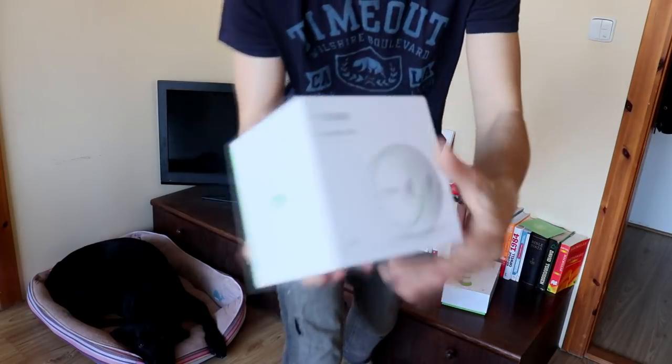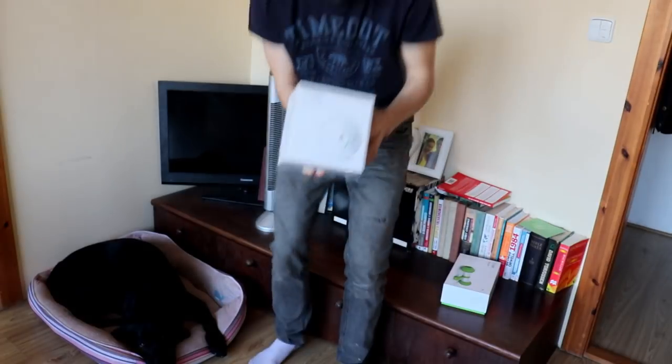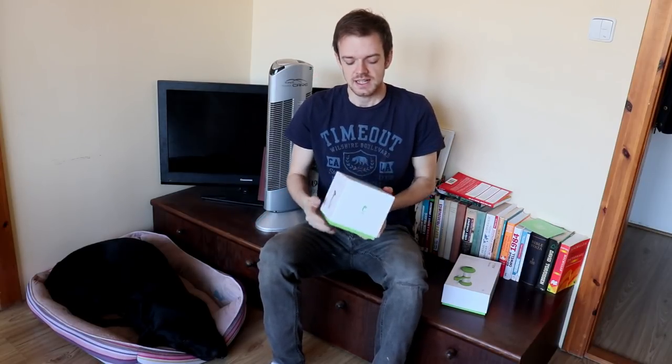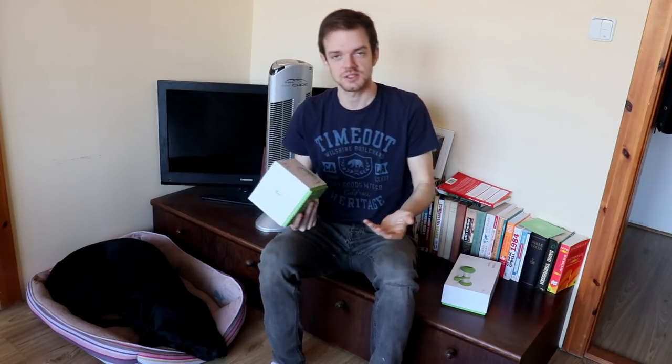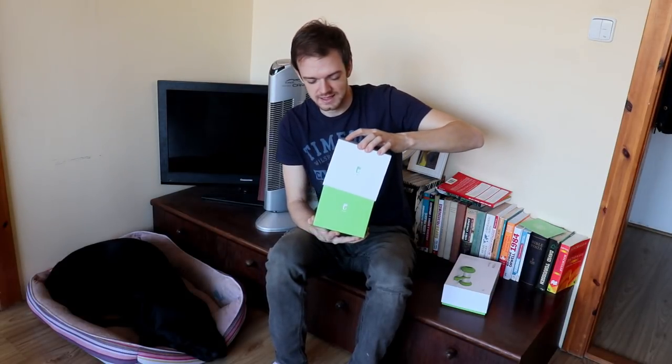The first product we will review is the PetGeek Foodie Orb. It comes in a white box and it looks pretty nice. It's a feeding toy, which is great because if you have an active dog like Andy, you will need to stimulate him not only physically but also mentally. And feeding toys are a great way to achieve that because all dogs love food, right? If it's moving by itself, it's even better — I hope it will get his attention for a long time. Let's see how it looks.